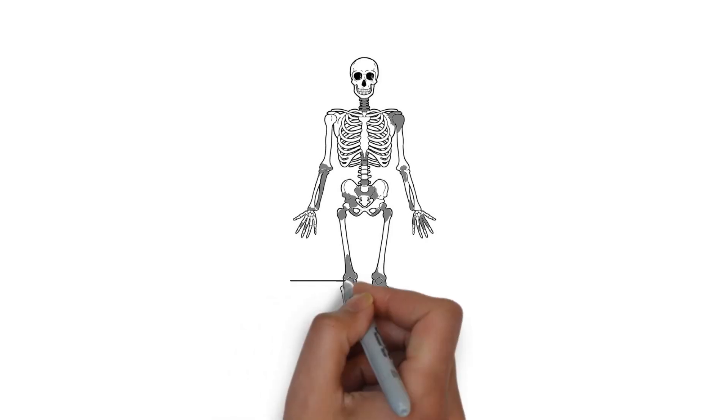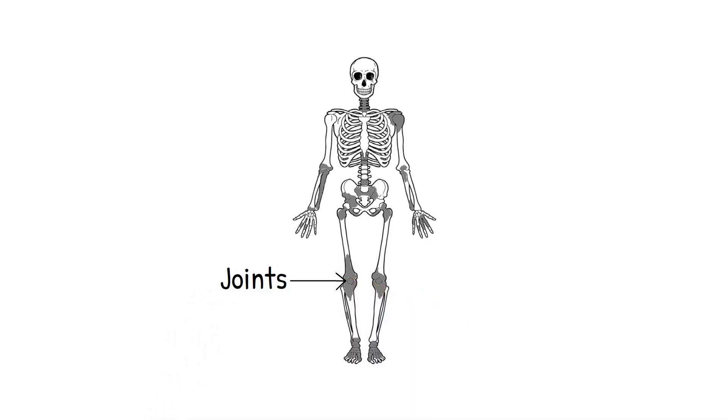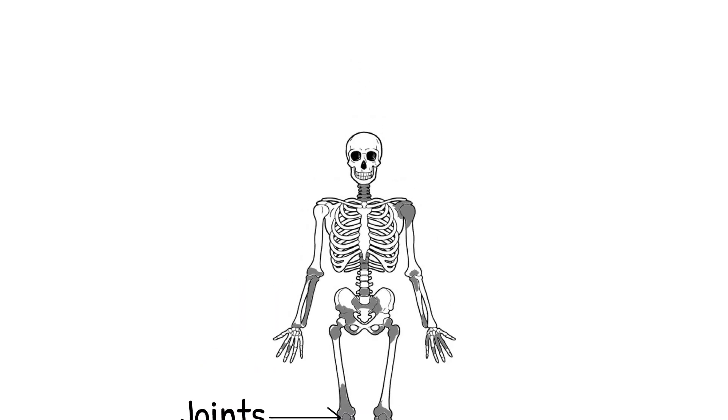Let's talk bones. Joints, where bones meet, are bustling hubs of connective tissues — cartilage, ligaments, and tendons. Think of them as the body's hardware store, holding everything together and ensuring smooth movement.